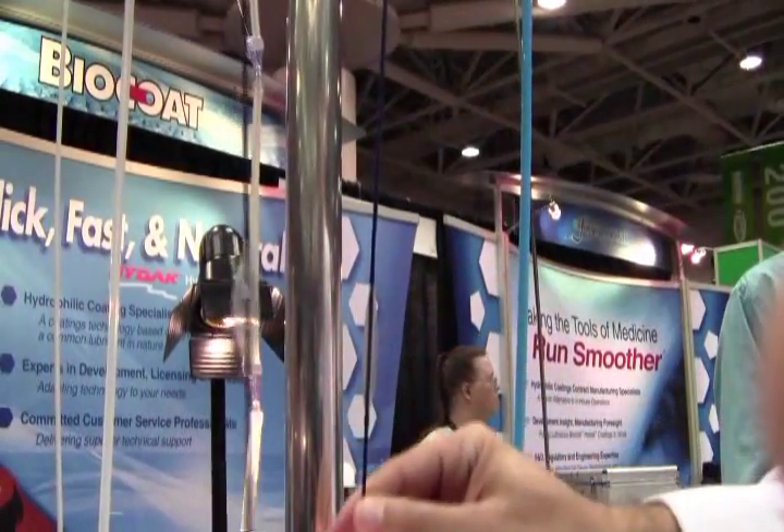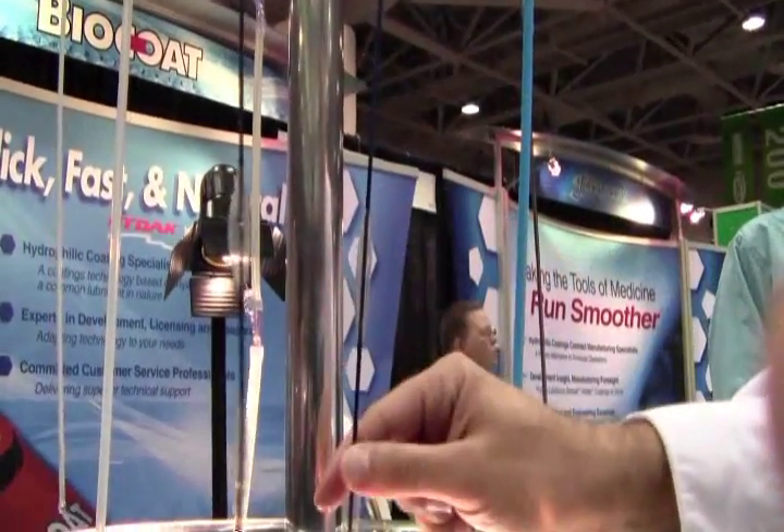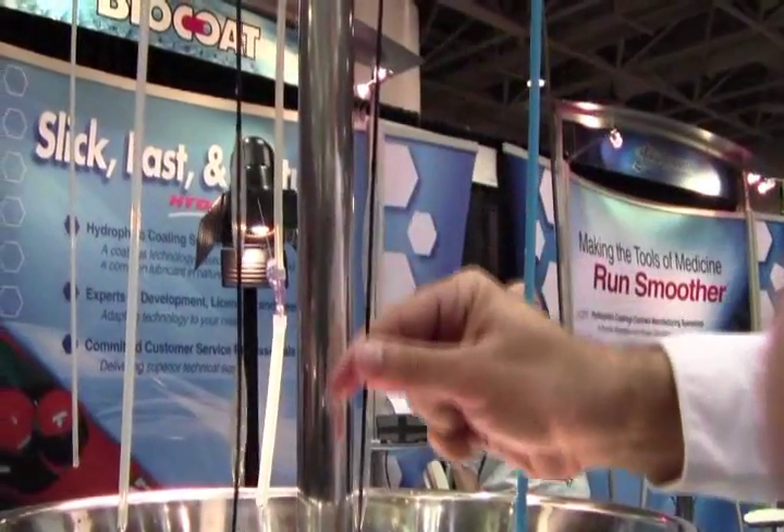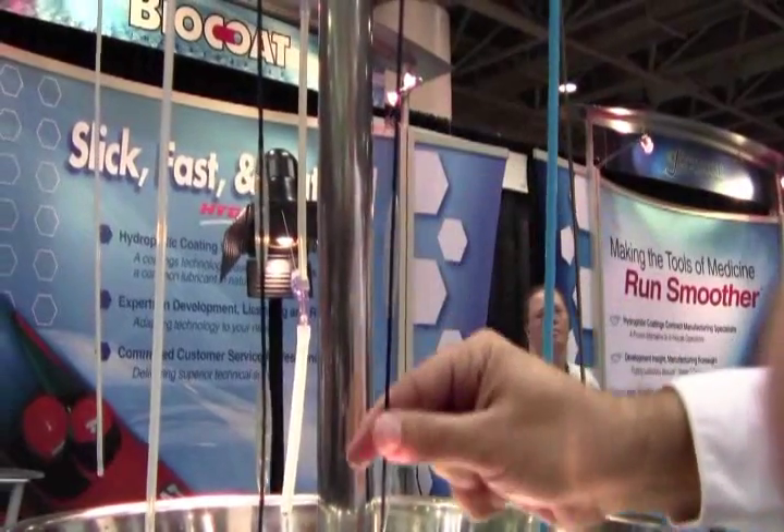Whereas on the smooth coated part, even down over the balloons which are coated, this coefficient of friction is again at 0.01 to 0.05, like I mentioned. And it's going down very easily, even over the coated balloons.